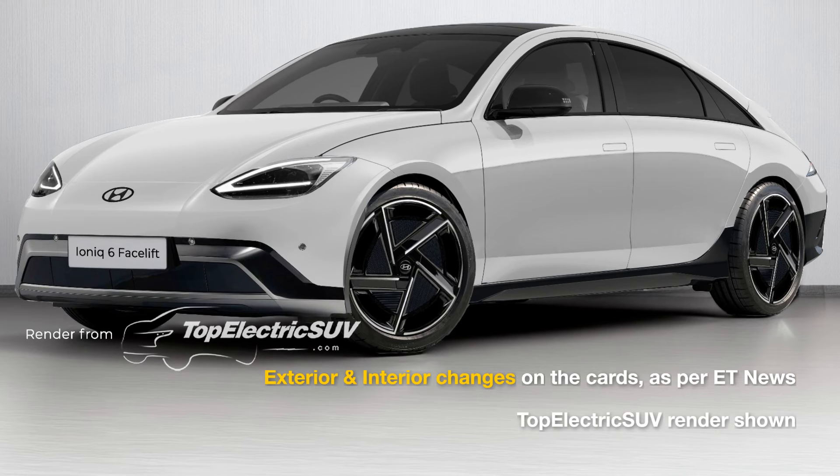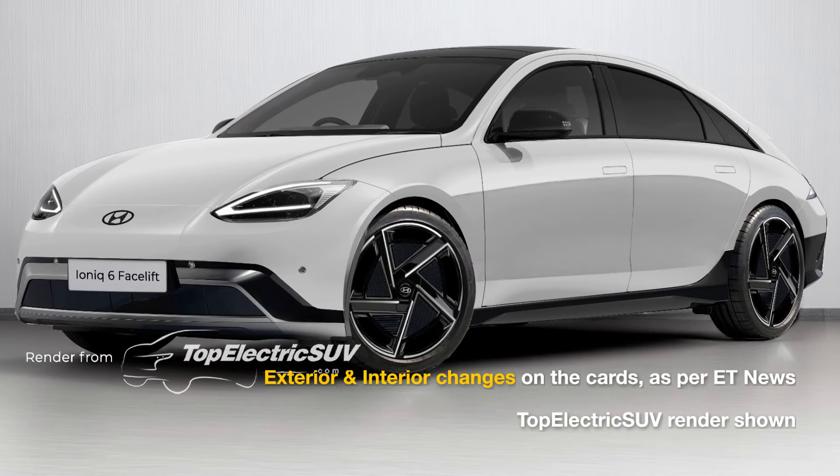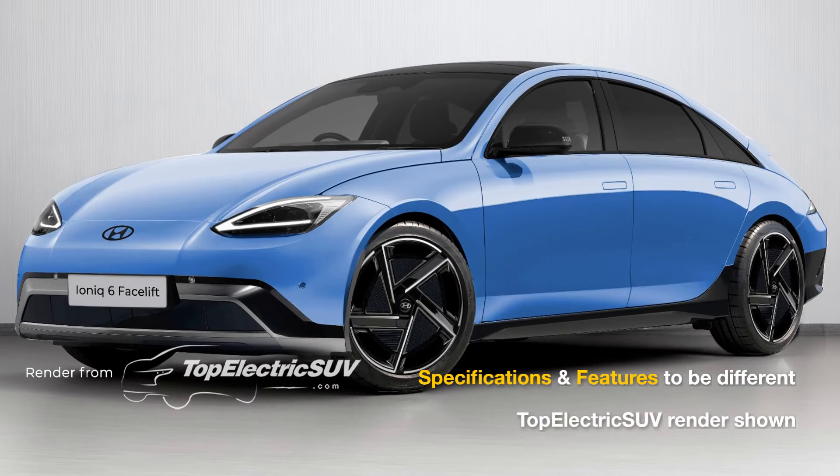South Korean publication ET News has reported that the Hyundai IONIQ 6 will receive updates in both interior and exterior design, along with an increased battery capacity.